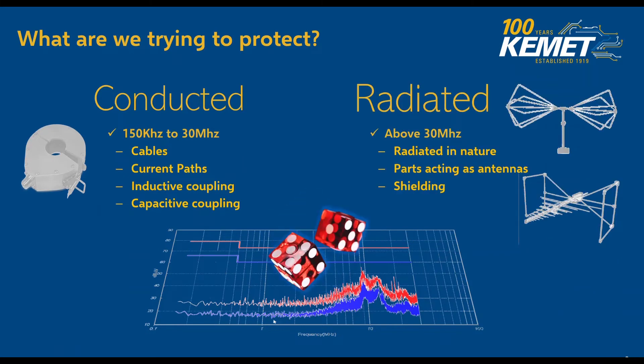Radiated emissions are above 300 MHz. This is normally radiated in nature — parts just start acting like antennas, and shielding is essential. So let's make sure that we do not leave things to chance when we're discussing the protections we're designing those filters for.